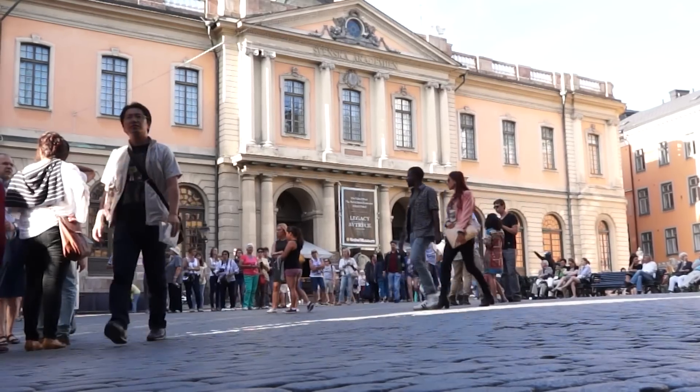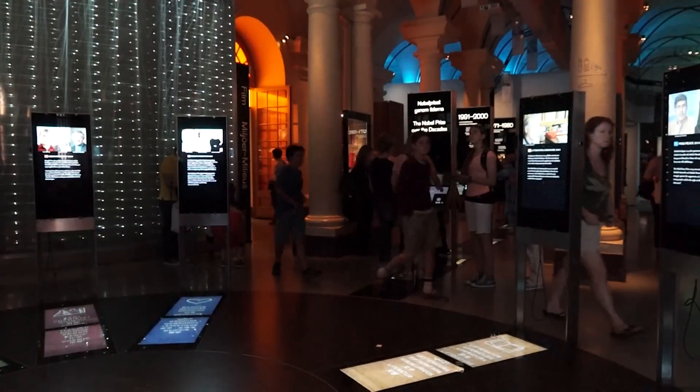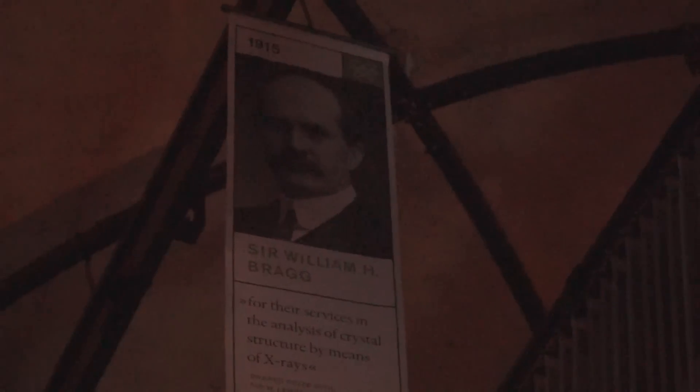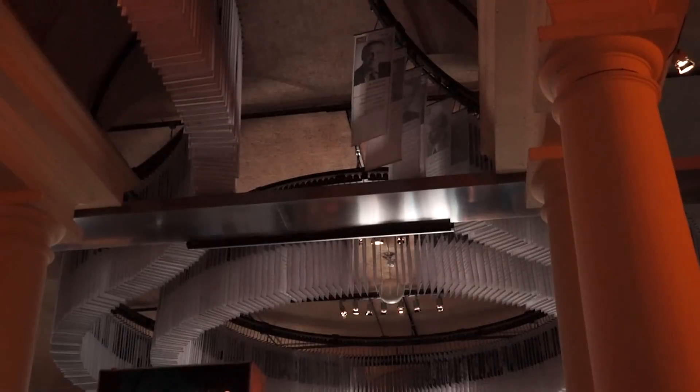The Nobel Museum is a museum about the Nobel Prize, its history, and you can find all the Nobel laureates here since 1901. They're all hanging up in the ceiling of the museum. This is the only place where they can all fit in because there are so many.